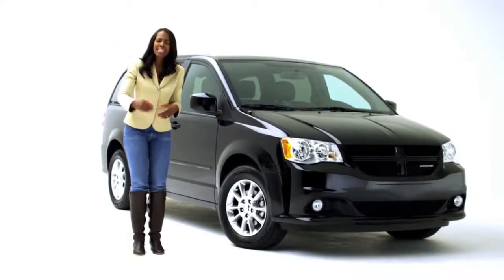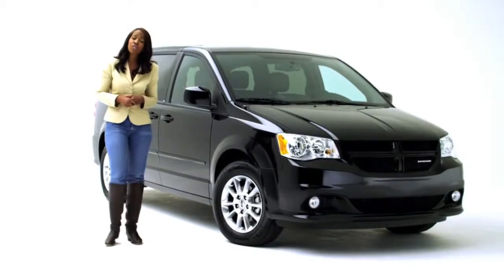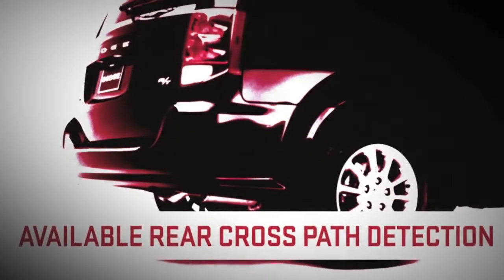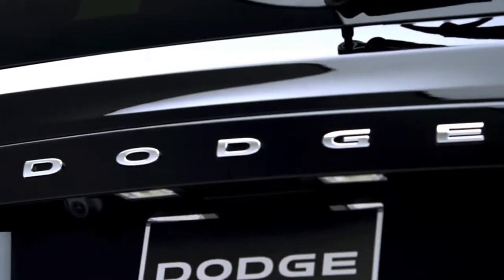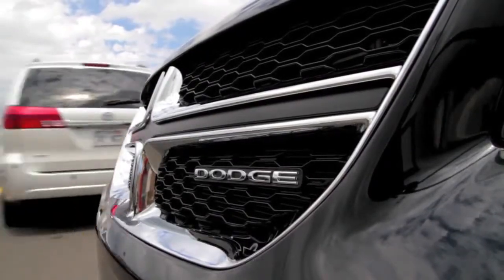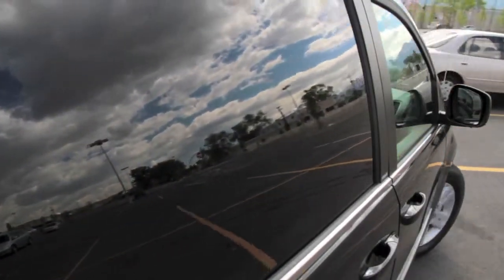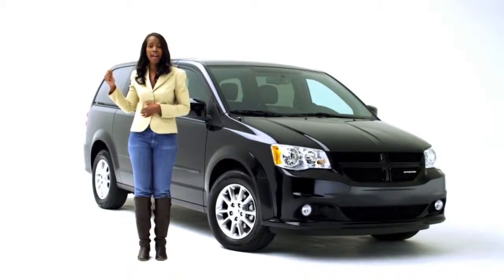We then wanted to make a vehicle that's even more safe for our minivan customers. One of the new features for this year is rear cross path detection. Rear cross path detection employs two radar sensors that are mounted on the rear bumper. If you're at your local big box store, parked between two large vehicles, and you want to reverse but you're unsure if there's traffic in your cross path, those two radar sensors will look to the sides for you.